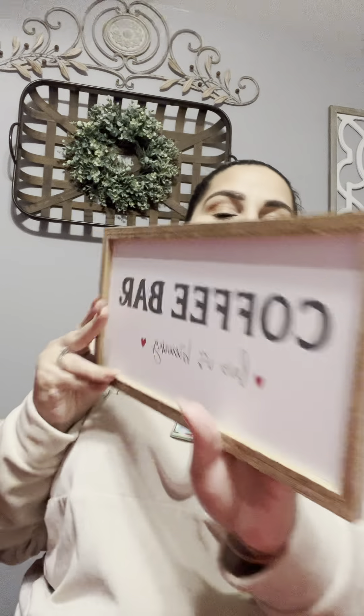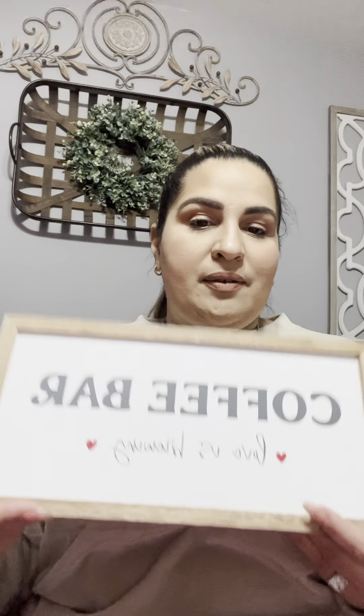Then I saw this and I had to have it because I'm organizing my little coffee station. It says Coffee Bar and Love is Brewing, and it has two hearts. It was only $3. You can hang it on the wall or place it on a little table for your coffee stuff — basically I'm thinking of placing it next to my Nespresso.